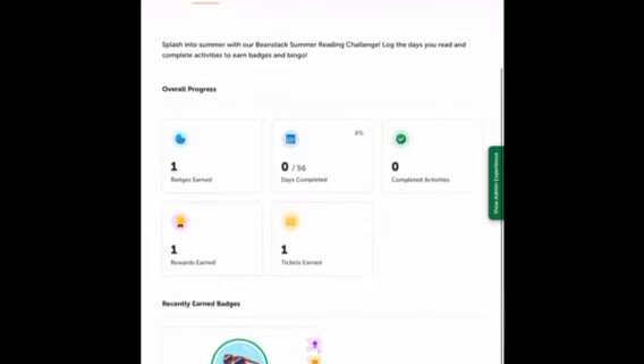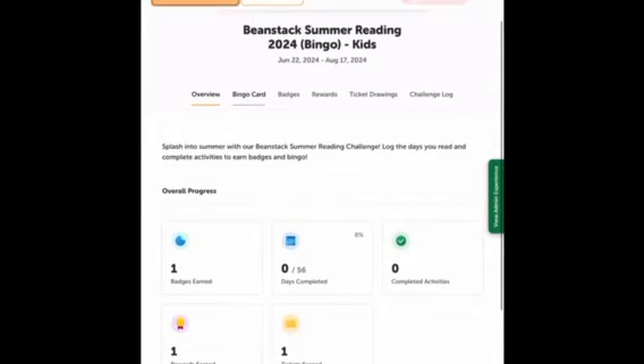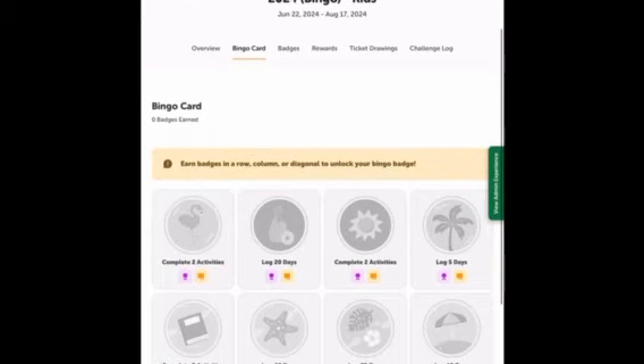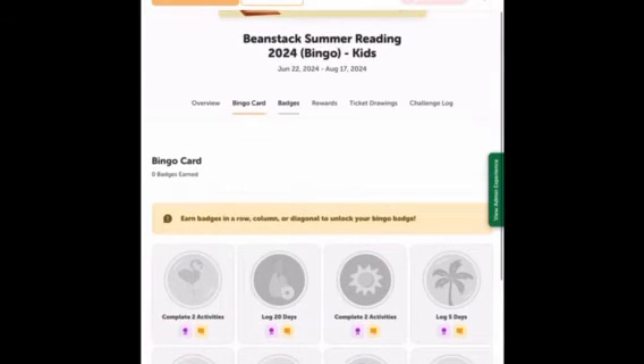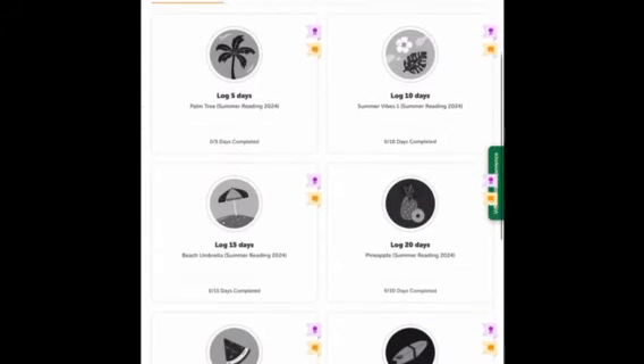This is what your main page would look like — you can see your badges earned, days completed, activities, etc. This is the bingo card; it'll complete as you fill out your badges, and if you complete every badge you get extra tickets.